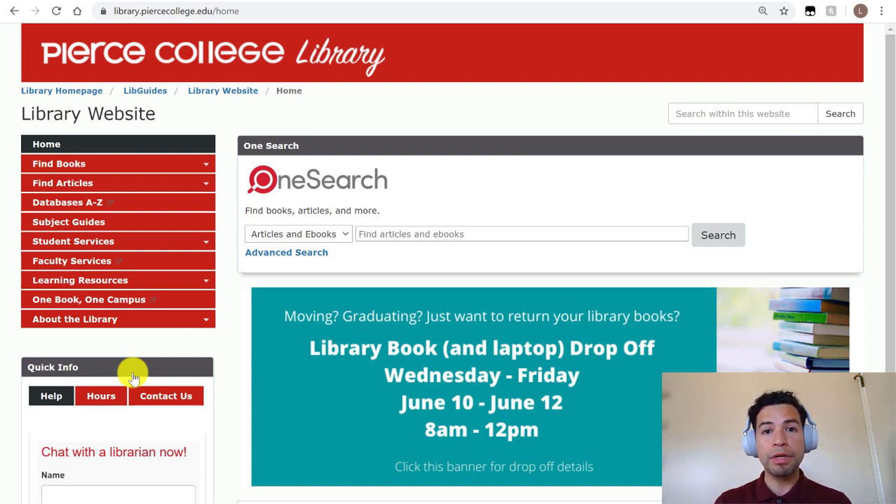In terms of what the library can offer you, since there are no physical textbooks or print books available, we are limited to ebooks — digital versions of books that live in our databases — and of course all of our academic databases that you have access to as a Pierce student. Only Pierce students enrolled in a class at Pierce during that active semester have access to our databases, so if you're taking a class at LA Valley College, for example, you could not use our databases.